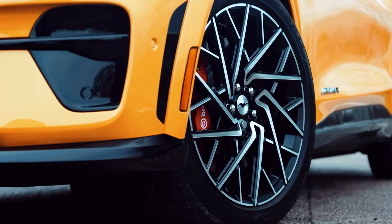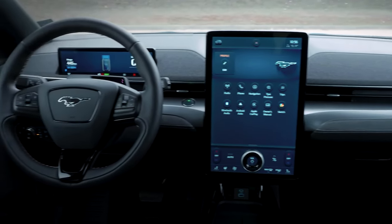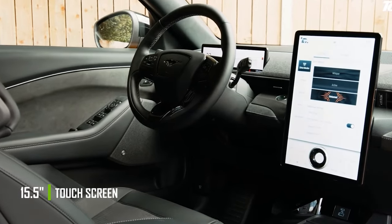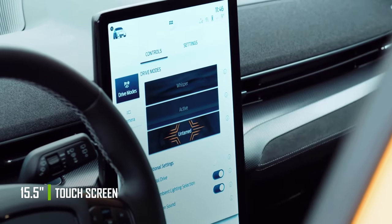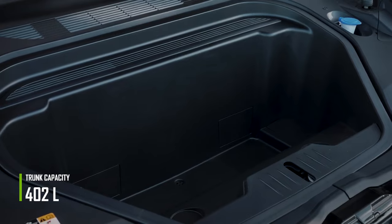The appearance of the Ford Mustang Mach-E GT is quite solid and consistent inside. It sports a 10-inch instrument panel and a 15-and-a-half-inch touchscreen, which is quite large. Its rear trunk can hold 402 liters.